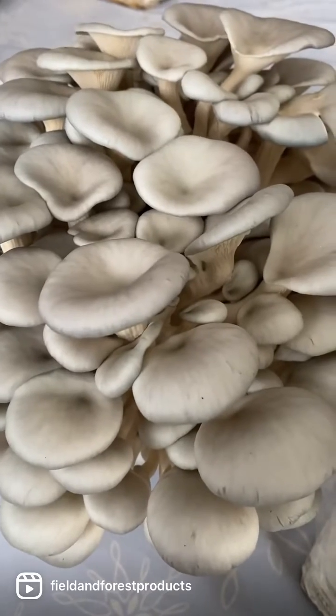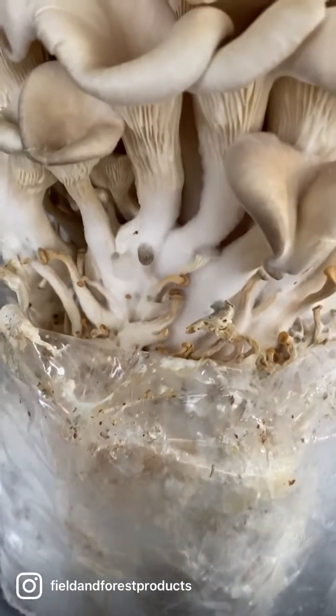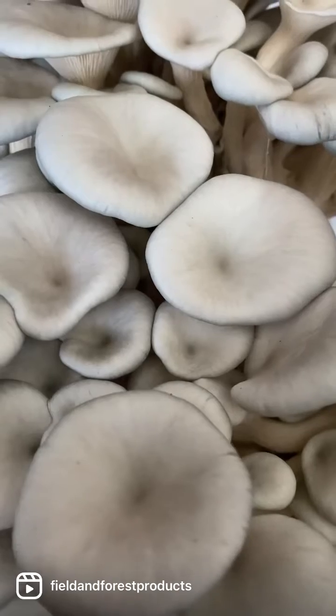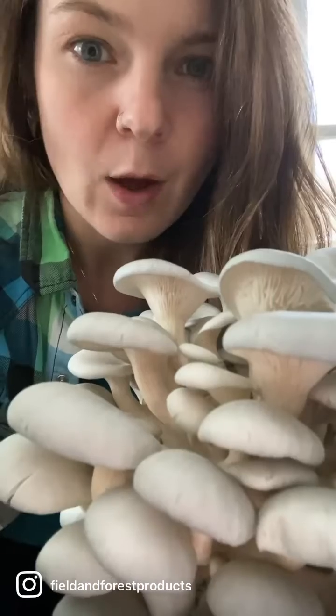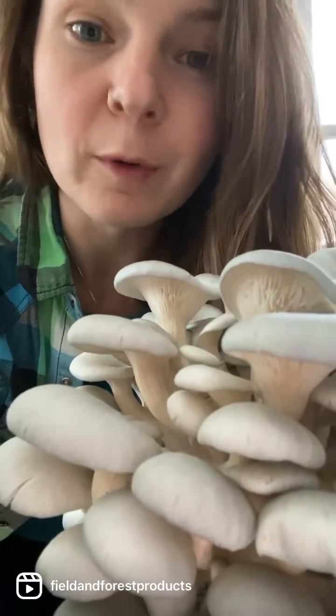Notice these guys have a nice gray blue color to them while these ones are more of a grayish white. To get that nice gray blue color you're going to want to make sure that the oysters are in the proper fruiting temperature range. These ones are grown in a cooler temperature while these ones were a little too warm. A well-ventilated room with temperatures from 60 to 65 will yield the perfect oyster.